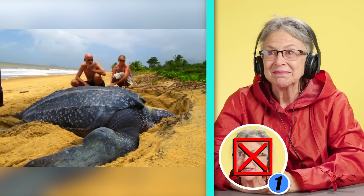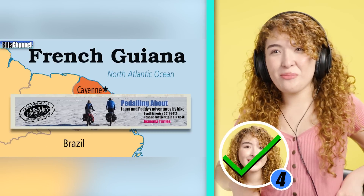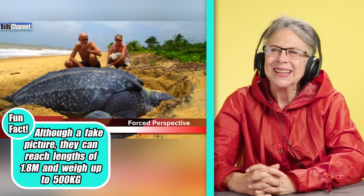So this is a fake. It's a real turtle photograph, but the fact that the turtle is much closer to the camera than the couple is makes it look much bigger.